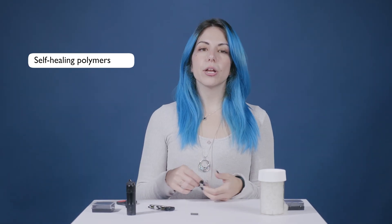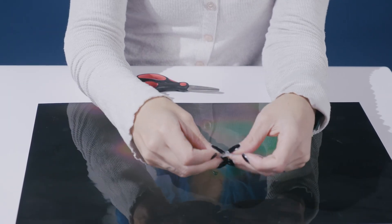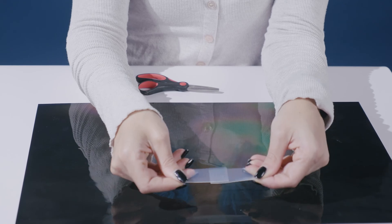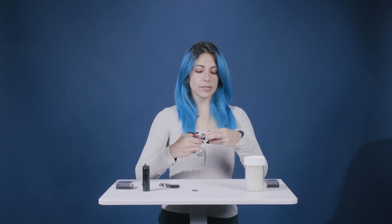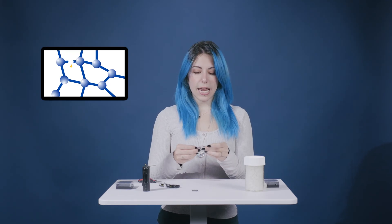One fascinating smart material is self-healing polymers. Just like our skin heals from cuts and bruises, these materials can heal themselves when damaged. These polymers have dynamic chemical bonds that can reform after being broken. When the material is damaged, heat or pressure activates these bonds, allowing them to heal and return to their original shape.